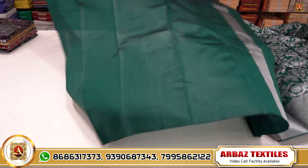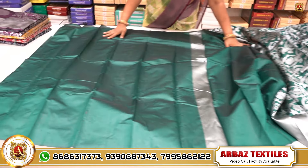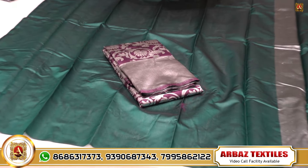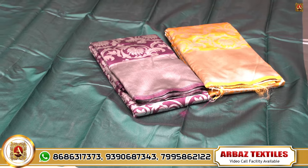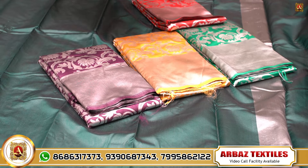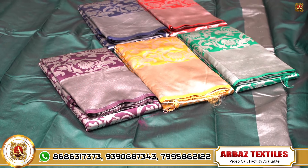We have a blouse. We have a border with this blouse. We have a color. We have a set of single pieces — six to eight pieces with different shades and combinations.